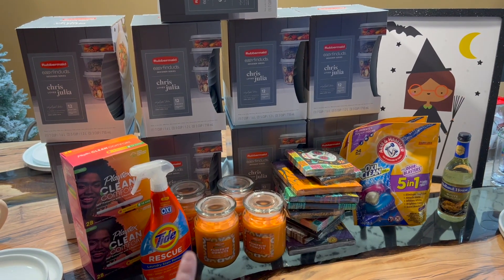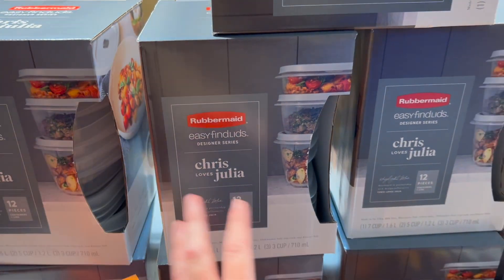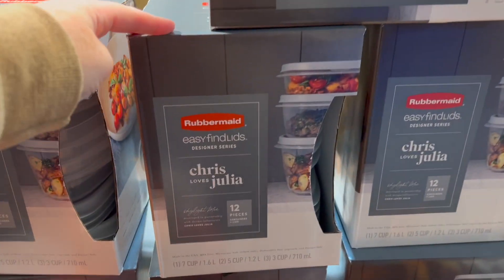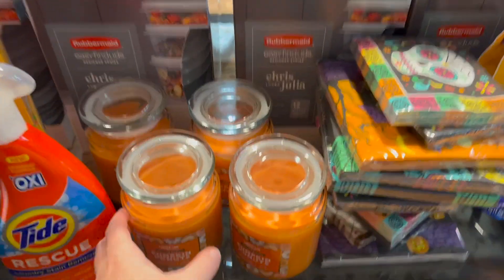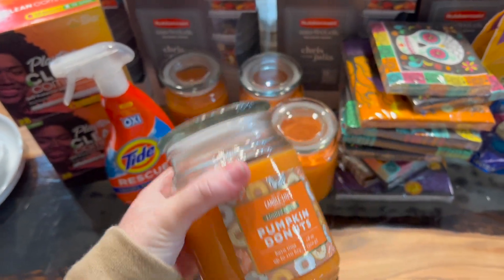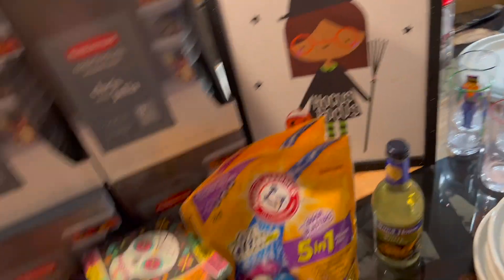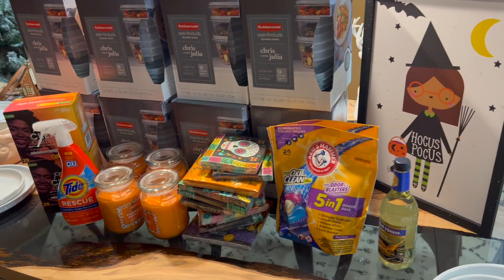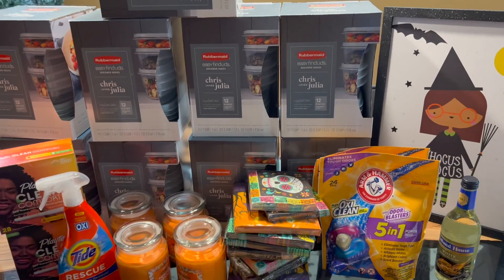I got so excited that I forgot to film it in the store, but I came across a display of Rubbermaid containers. I had seen online that someone found them 90% off, so I scanned them — these are regularly $14 and they rang up $1.40. So if you see these, grab them along with these candles, which were only $0.90 because they're also part of the 90% off Halloween clearance. This was Halloween clearance, and this was only $1 — it's so cute.